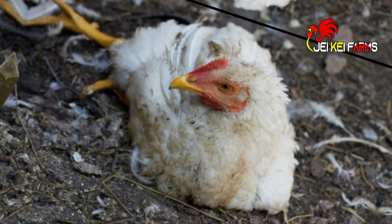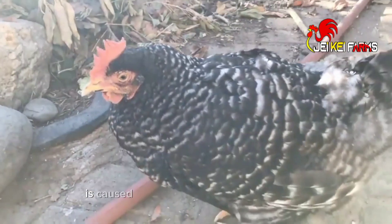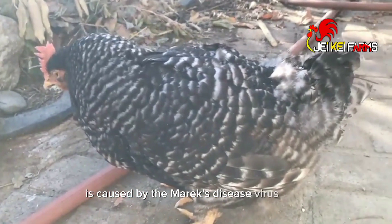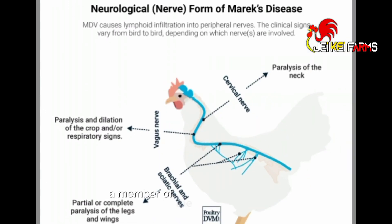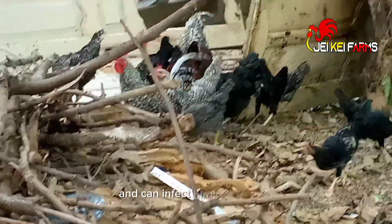Marek's disease, named after the Hungarian veterinarian Josef Marek, is caused by the Marek's disease virus (MDV). A member of the herpesvirus family, it primarily affects chickens — both domestic and wild — and can infect birds of all ages.